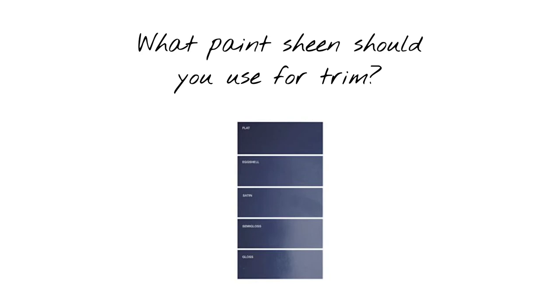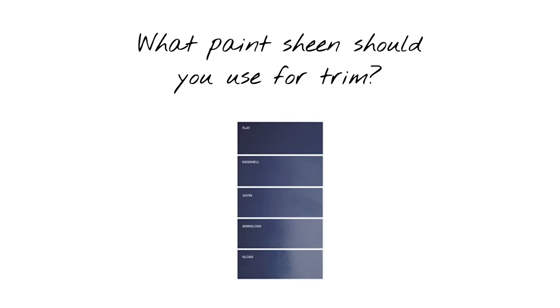What paint sheen should you use for trim? You should use a satin or semi-gloss sheen for your trim indoors. Today, satin sheens are really popular for trim and cabinetry because they have a more contemporary look and give just enough shine without looking shiny. Semi-gloss has a bit more shine than satin, which means it's going to be more durable and easier to clean — a great option for high-traffic areas like a mudroom or for those who prefer a little more shine. Just avoid high gloss because today it's just too shiny and will end up looking dated.